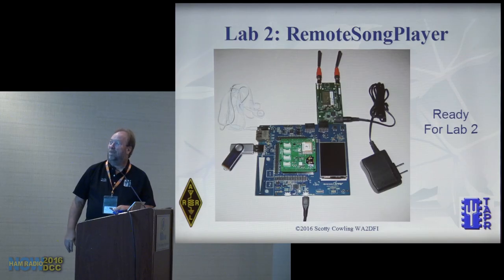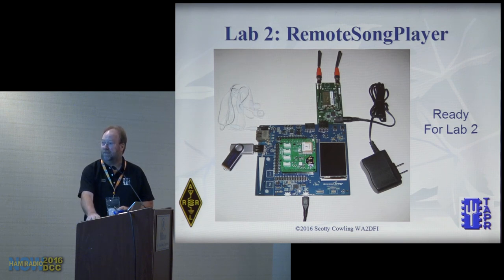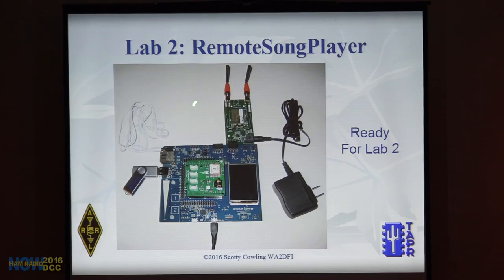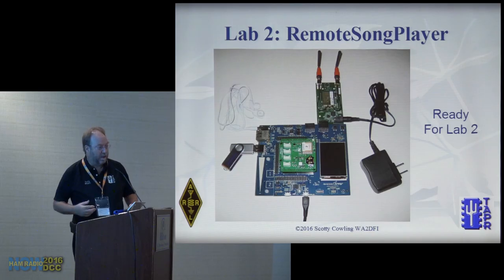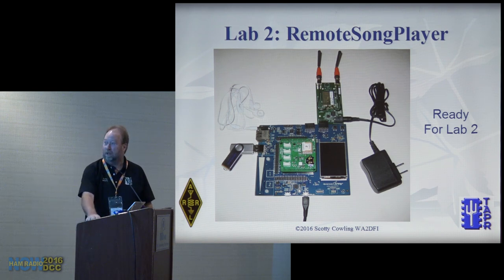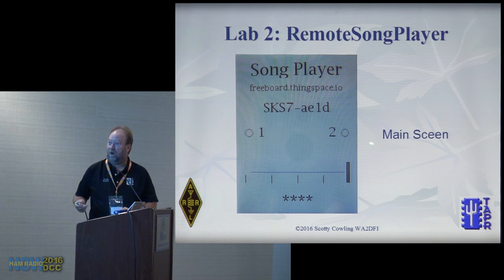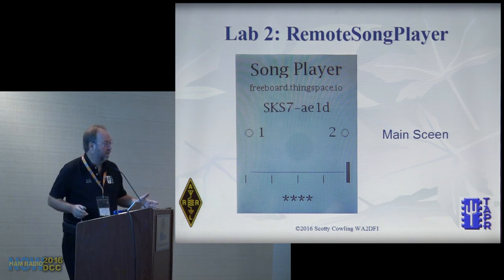On to Lab 2 — the wave file player, not an MP3 player. Now we've got the CAT1 modem with antennas, not the WiFi adapter, and the AMS sensor board is gone. In this lab we don't actually use sensors at all — we just show you can program the processor to play music, controlled either locally or via the cloud. Wave files are on the thumb drive.